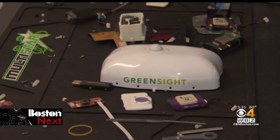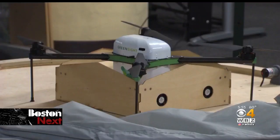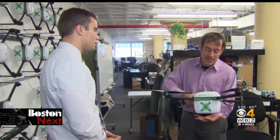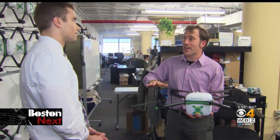James Peverell co-founded Green Sight in Boston. They had to start with a drone that was light enough to fly for long distances on a single charge. It's all about making this as light as possible, and we spent a lot of time shaving individual grams off of this thing. I mean, it is pretty well optimized.